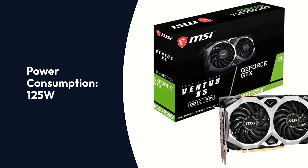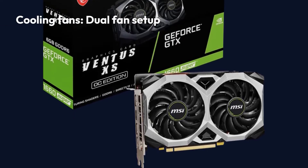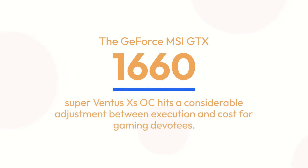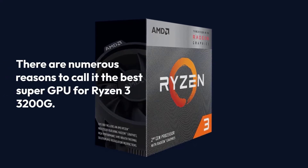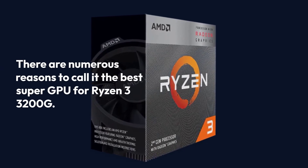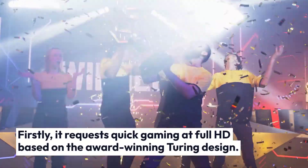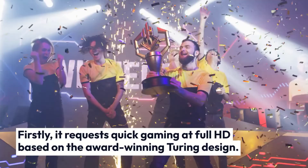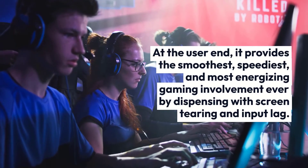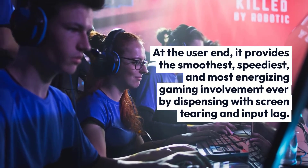Power Consumption: 125W, Cooling: Dual Fan Setup, Display Connectors: 3x DisplayPort, 1x HDMI. The GeForce MSI GTX 1660 Super Ventus XS OC strikes a considerable balance between performance and cost for gaming enthusiasts. There are numerous reasons to call it the best Super GPU for Ryzen 3 3200G. Firstly, it delivers quick gaming at Full HD based on the award-winning Turing design. At the user end, it provides the smoothest, speediest, and most exciting gaming experience by eliminating screen tearing and input lag.